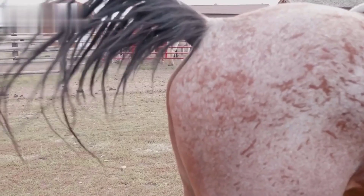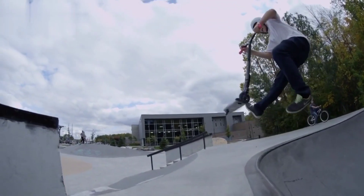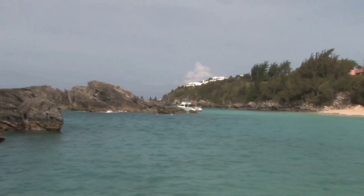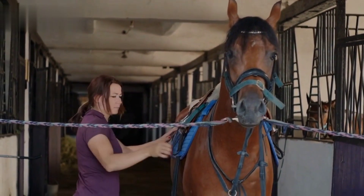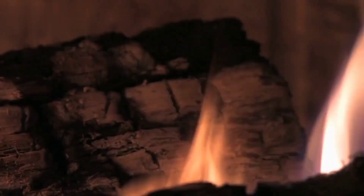8. Polo Whips. Whips are used to guide and control the polo pony. Select a whip with the appropriate length and flexibility, and ensure it complies with the regulations of the polo association you're playing under. 9. Polo Saddles and Saddle Pads. If you're playing on your own pony, having a suitable saddle and well-fitted saddle pads is essential for both your comfort and the well-being of your pony.